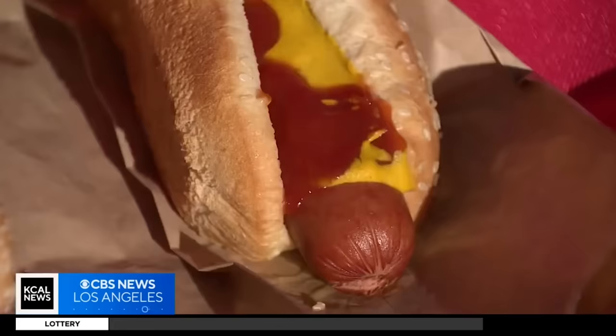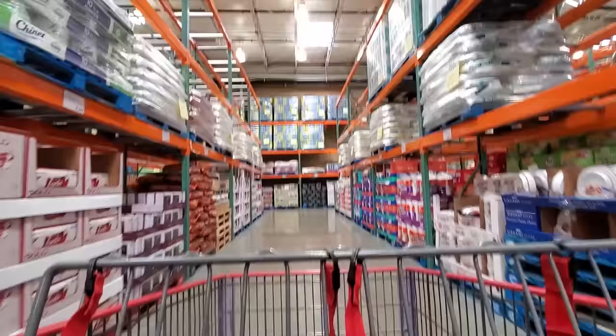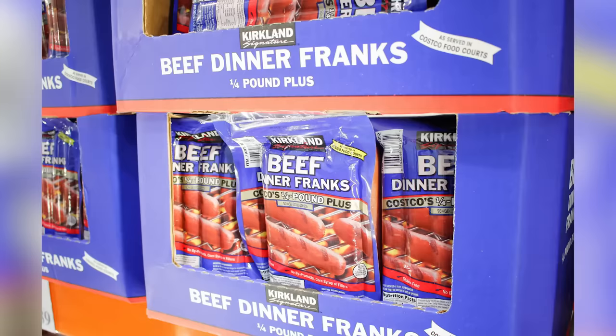The warehouse retailer built its cult-like following by selling high-quality products at low prices. And perhaps the most quintessential example of that business model is Costco's Kirkland Signature Hot Dogs.